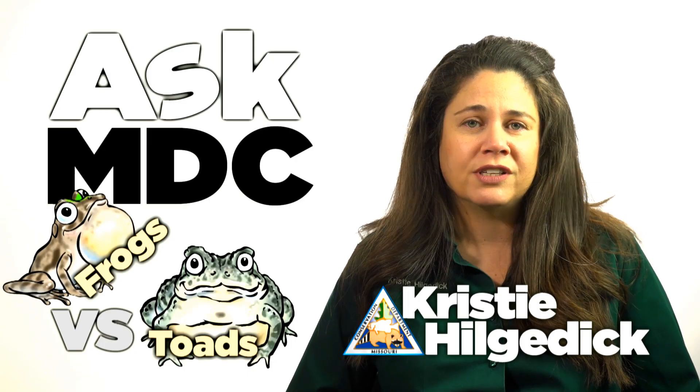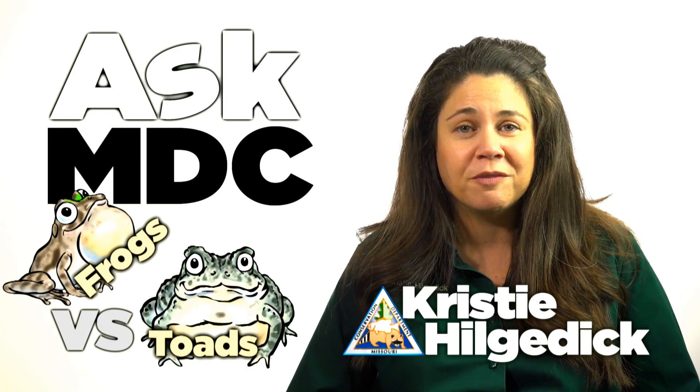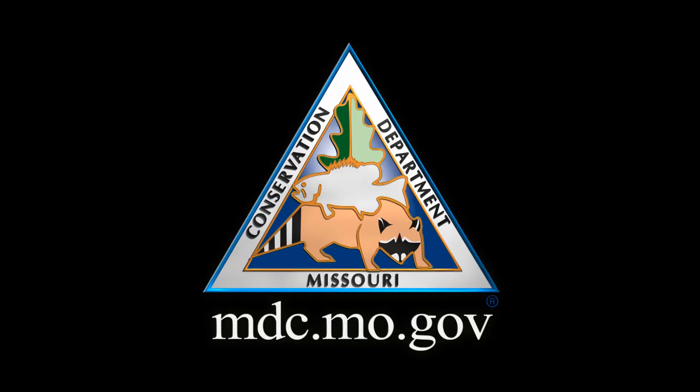So, those are some of the fundamental differences between frogs and toads. For more information, check out our online field guide at mdc.mo.gov.